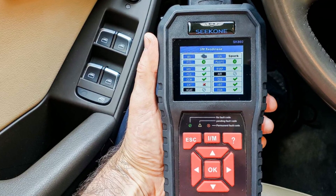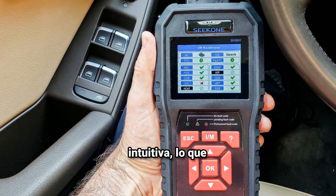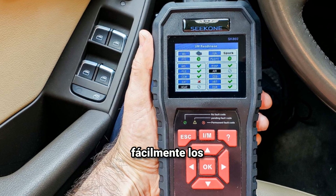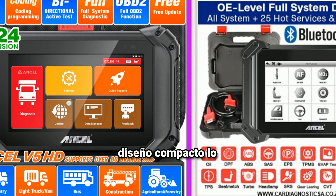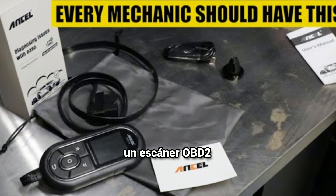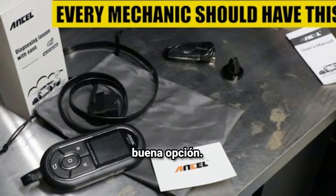Interfaz amigable: la aplicación asociada generalmente tiene una interfaz intuitiva, lo que permite a los usuarios no expertos comprender fácilmente los problemas de su vehículo. Portabilidad: su diseño compacto lo hace fácil de llevar y utilizar en cualquier momento. Si estás buscando un escáner OBD2 accesible y fácil de usar, el Ancel Echo puede ser una buena opción.